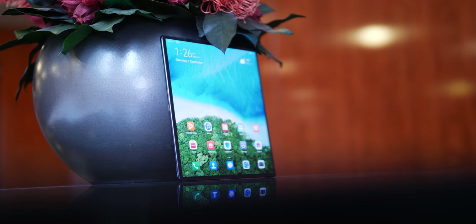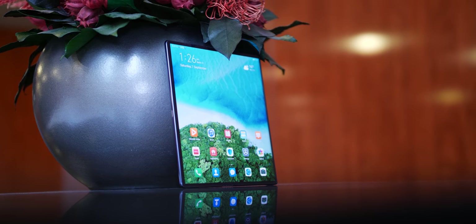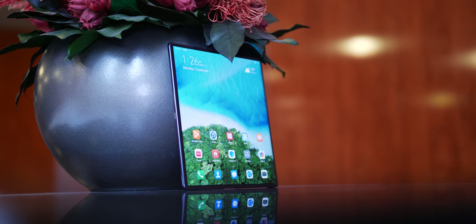How it fares outside of China might still be in question, but there is no doubt that with the Mate X, Huawei has one piece of exceptional hardware on their hands — and let's just hope we get to see it globally soon.